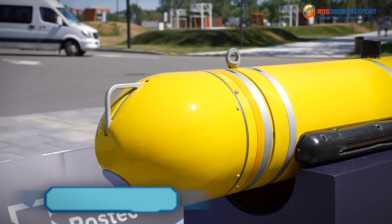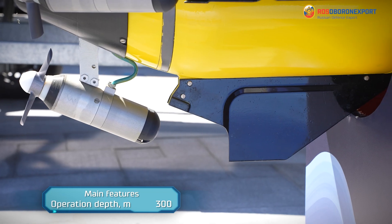It is equipped with cameras, side sonars, and electromagnetic echo sounders.